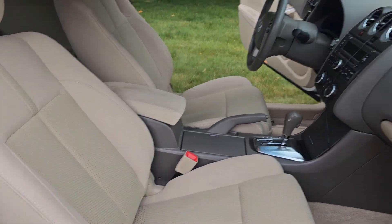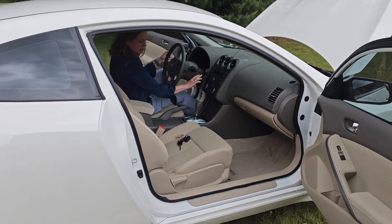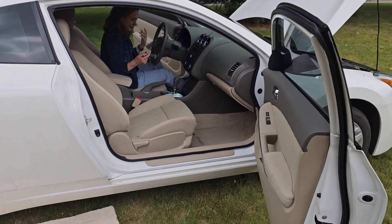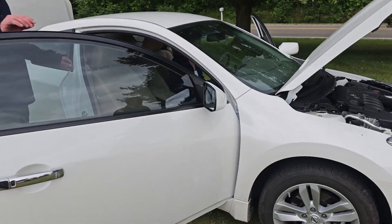Do you want me to start it? Sure, yeah, that'd be great. See how quiet that is? Nice and quiet, get that engine running — not like that big sports car.